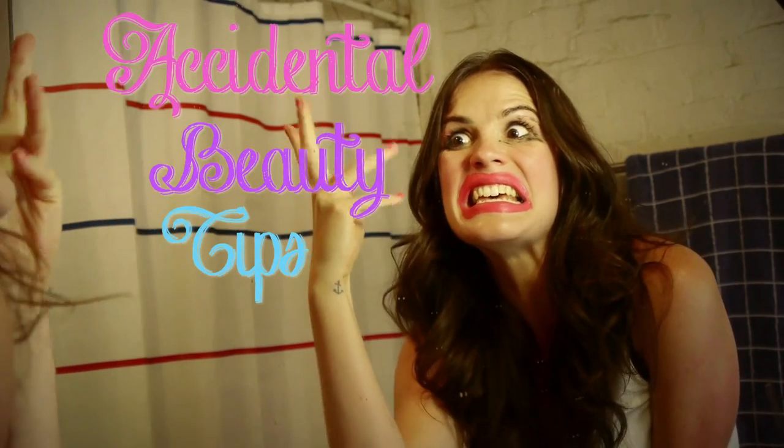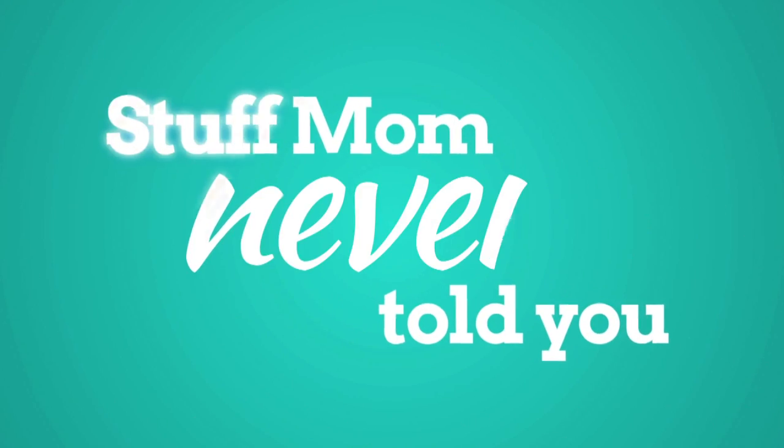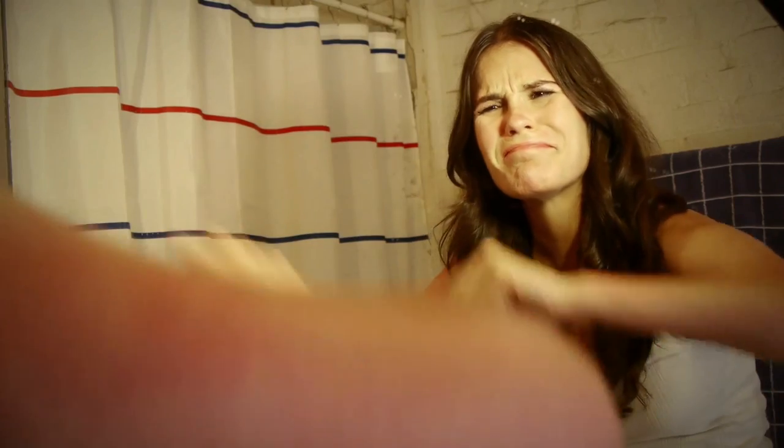Accidental Beauty Tips. Ever have one of those days when you don't want to go to work and wish you could call in sick? Well, we've got an idea.